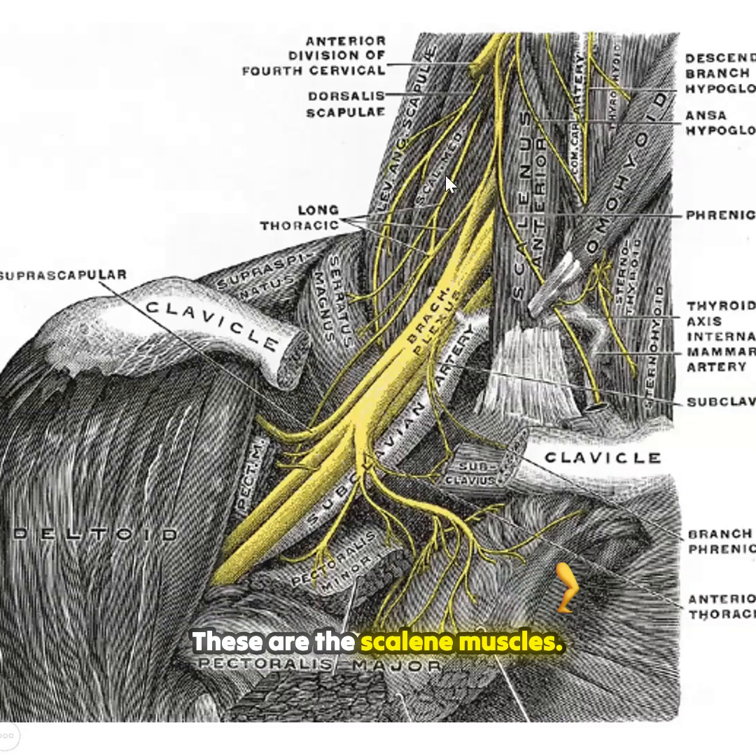These are the scalene muscles. Through the scalene muscles comes the brachial plexus, which travels underneath the deltoid and down into the arm. When these muscles get the signal to tighten up, they cause arm, hand, and finger tingling and numbness. I want you to take a look at the anterior — the front part — of this diagram.